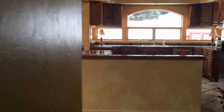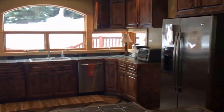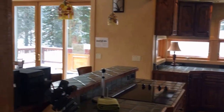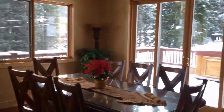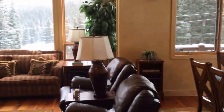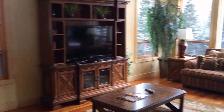Walking into a very nicely sized large kitchen, a little bit of the dining area, back in the living area — a lot of space.